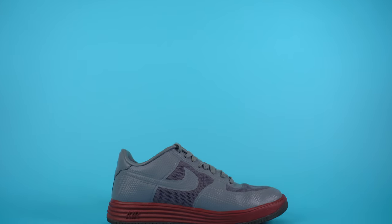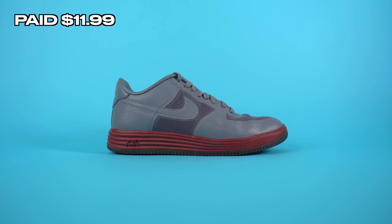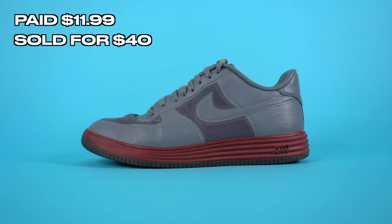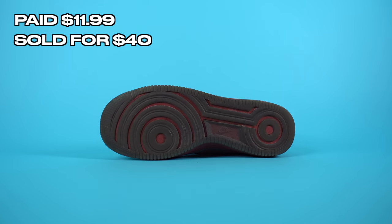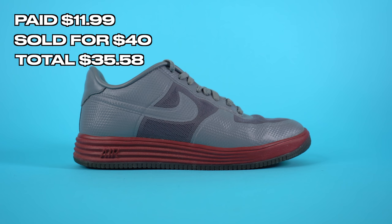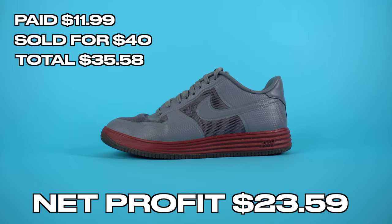The first pair I sold on eBay was a pair of Air Force Ones — AF1 Lunars — I picked up at the thrift store for $11.99. I saw a pair going for like $350 on eBay, but that pair is never going to sell. I listed them for $60, got an offer for $40, and took it because the name of the game is speed, not waiting for the best price. After fees and shipping, I added $35.58 back into the fund, with a net profit of $23.59.